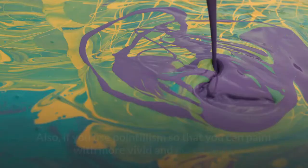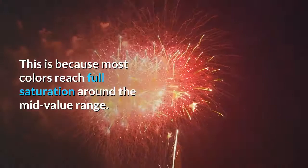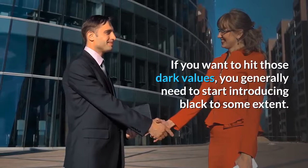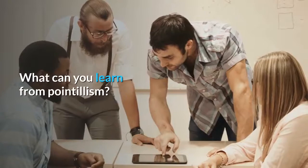Also, if you use pointillism to paint with more vivid and pure colors, you may be sacrificing the range of values in your painting. This is because most colors reach full saturation around the mid-value range. If you want to hit those dark values, you generally need to start introducing black to some extent. So whilst you may have a stunning arrangement of vivid colors, the value structure may be weak without the use of any true darks. Using black may undermine the reason you are painting in the pointillist style in the first place.